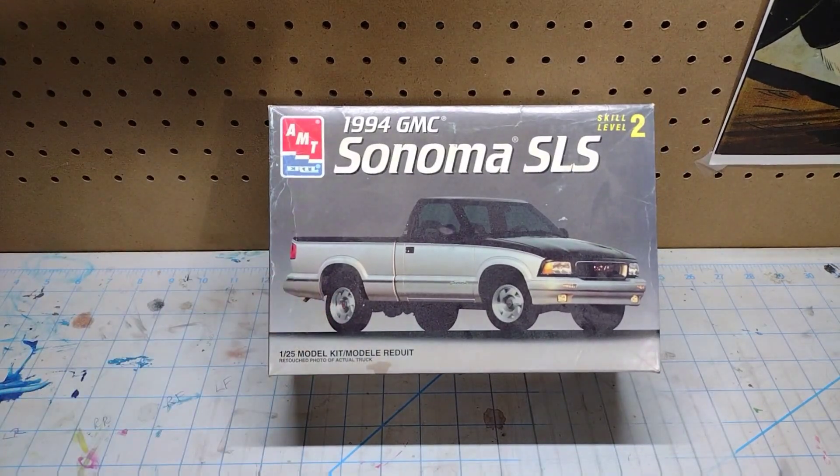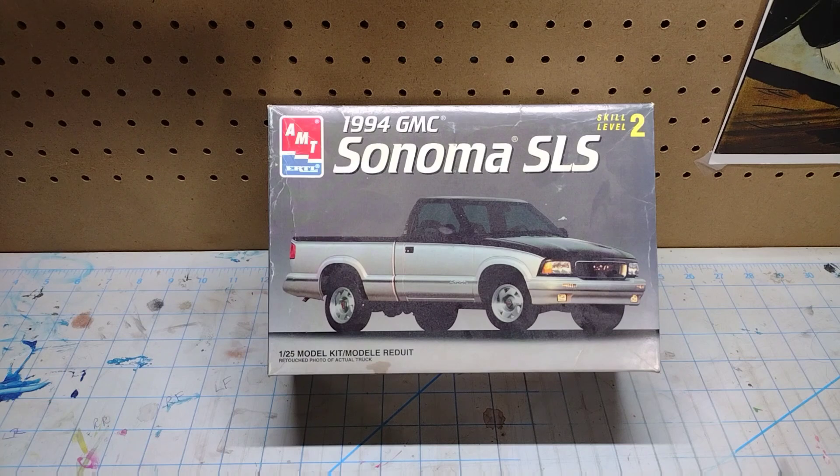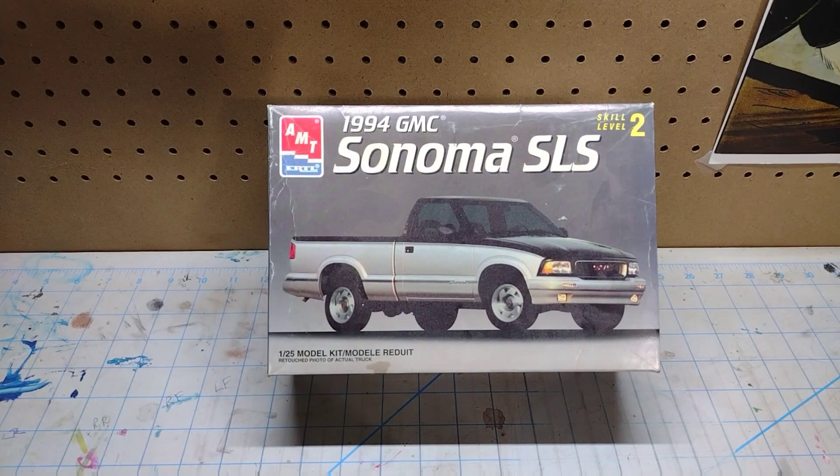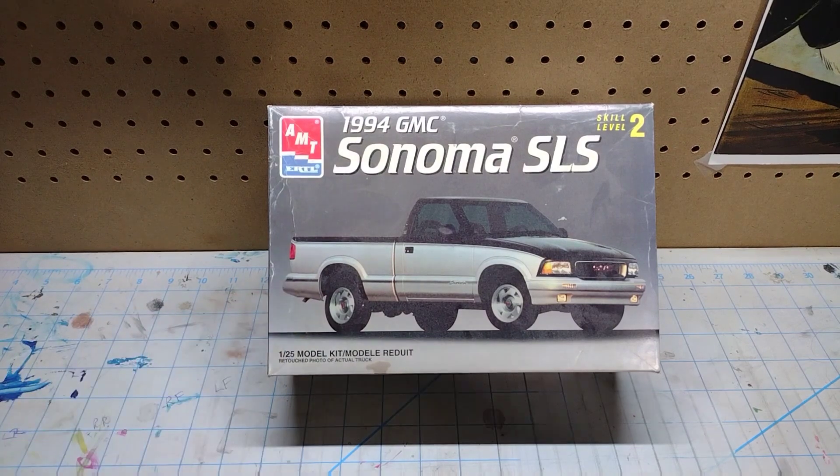This one is mostly complete. When we were digging through boxes we were finding mismatched parts, and I handed Chad a sprue tree saying this doesn't go with this kit. But when I got home and was looking through this kit, I realized that sprue tree I handed Chad to put away was in fact for this Sonoma — so I've got to get that back and then it'll be complete.